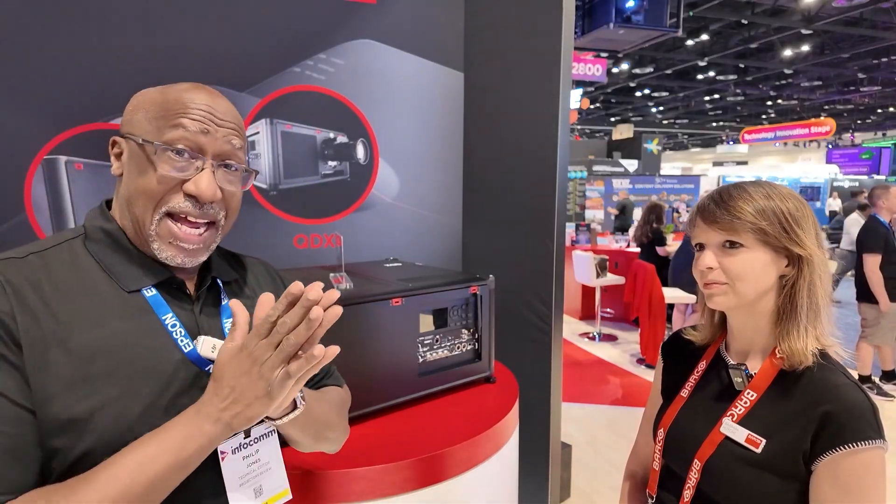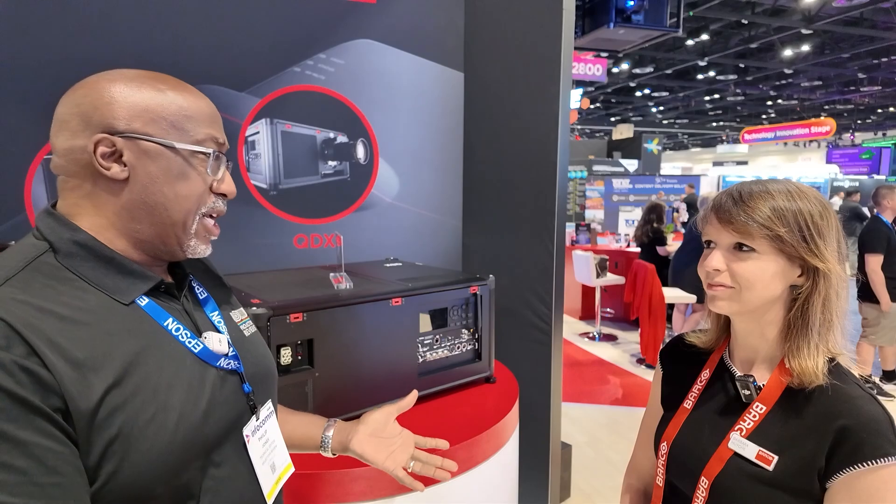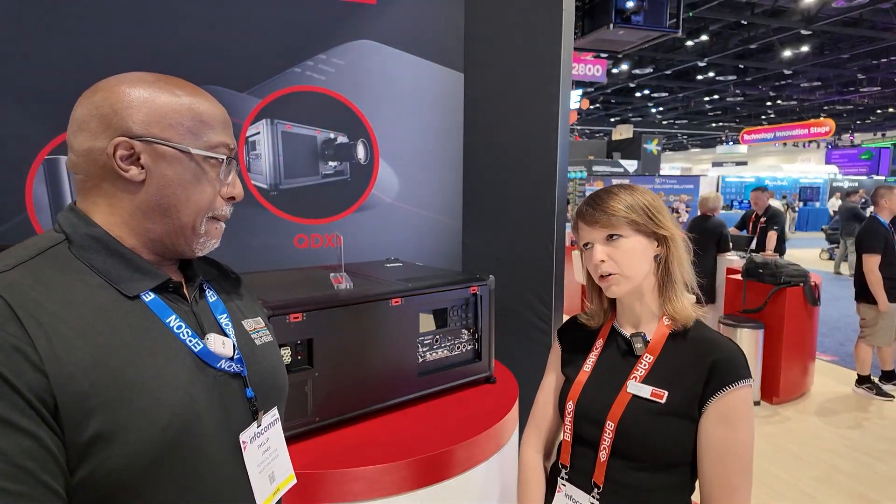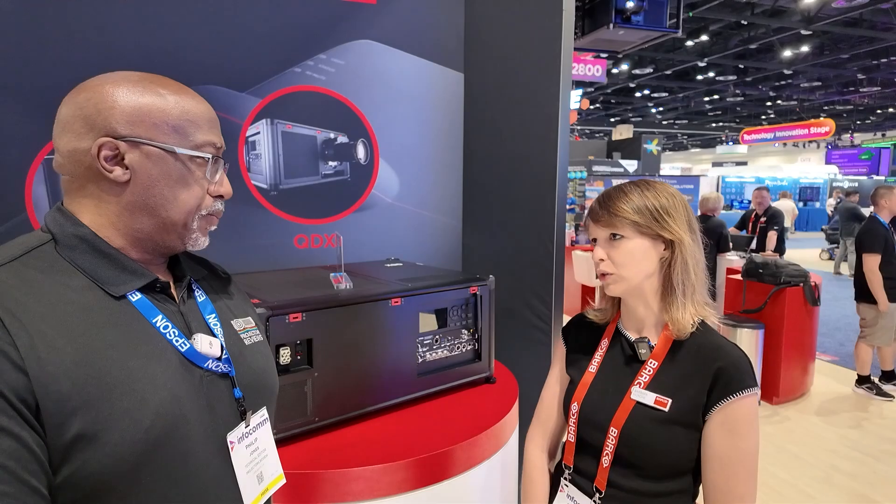Hello everyone, it's the third day of Infocom and I am at the Barco booth with Barbara. Hi, good morning. My name is Barbara. I'm product manager at Barco within the immersive experience unit.